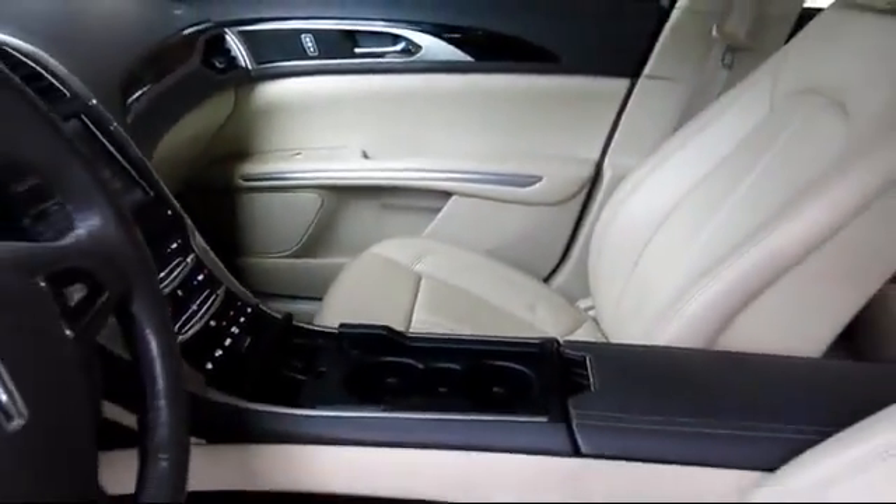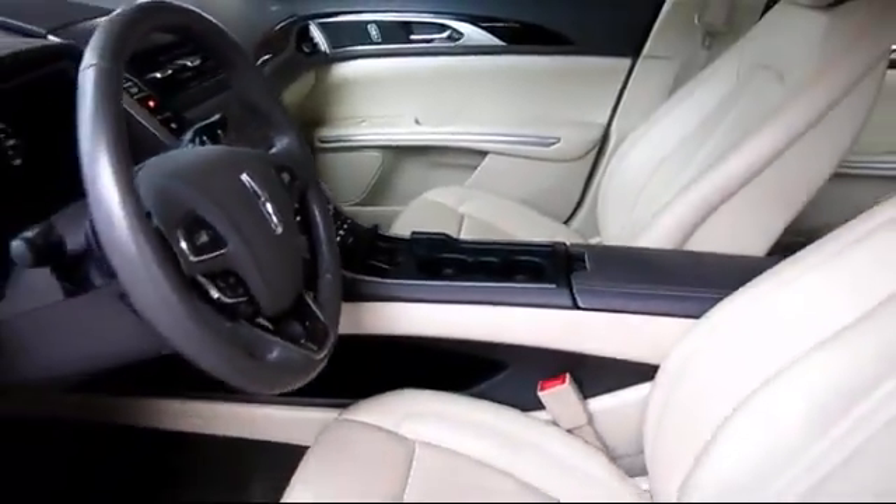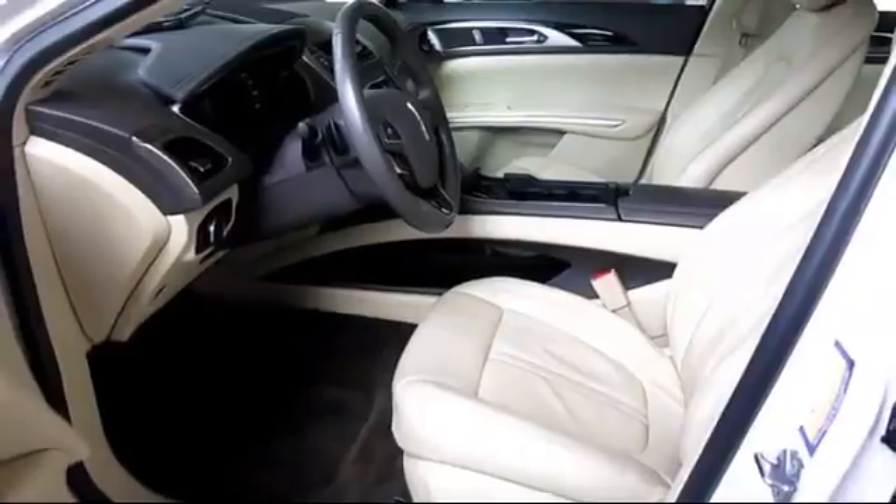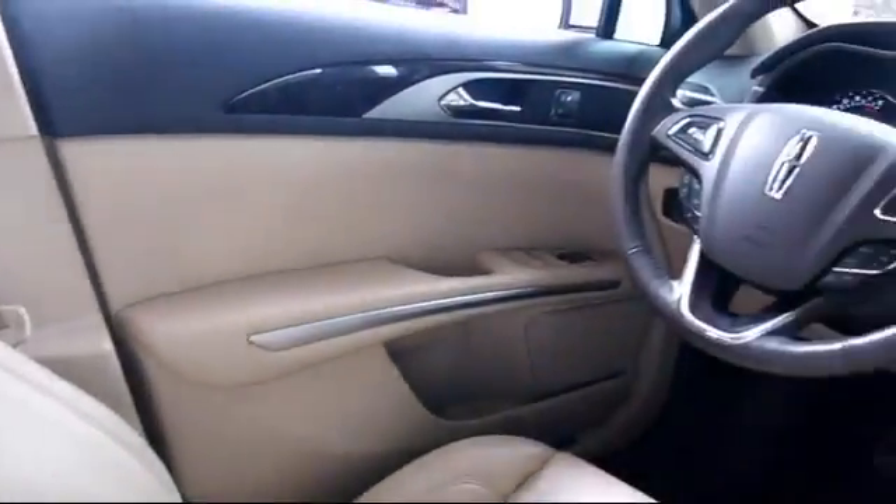Only the best trade-ins and purchased vehicles make it through our meticulous inspection and reconditioning process. We know it matters who you buy from, and that's why here at Folsom Lake Ford, we say,